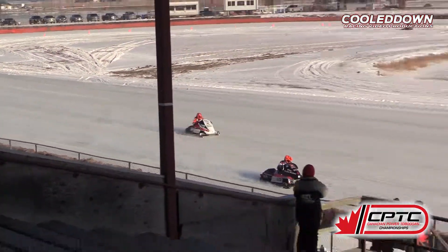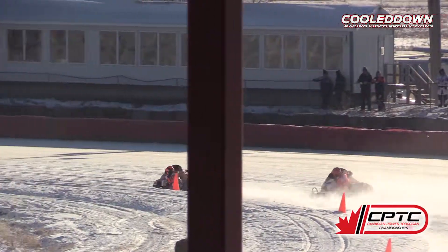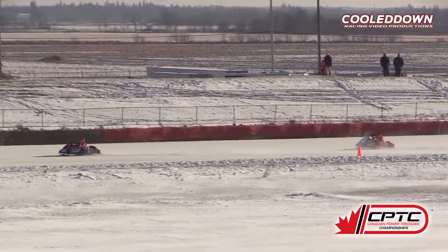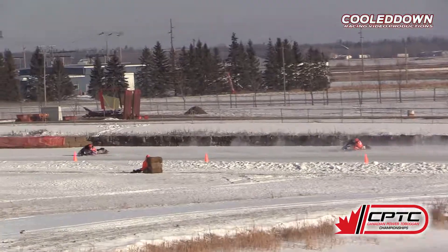This is a close one. Great race up front here. Westland now pulls a few lengths out of turn number two. Let's see if Sobecki can make it up into turn three.